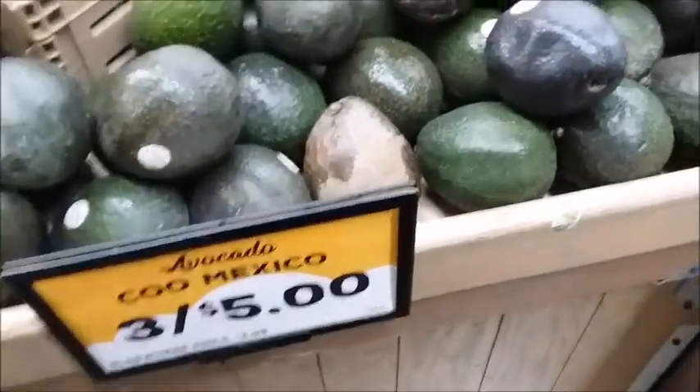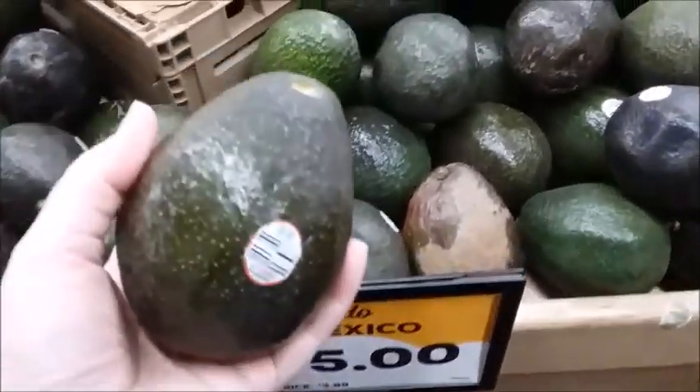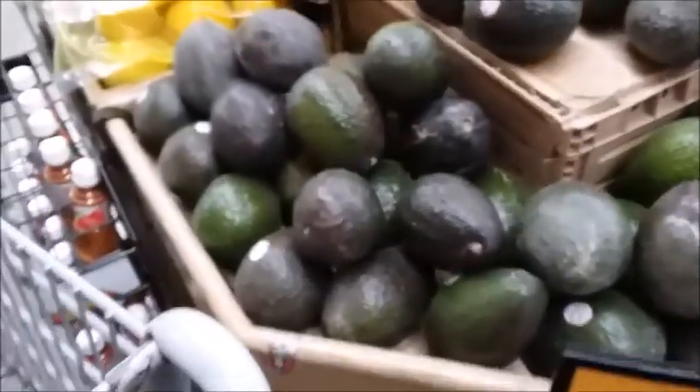Here's some huge avocados — 3 for $5. That's not a bad price for the size of those.